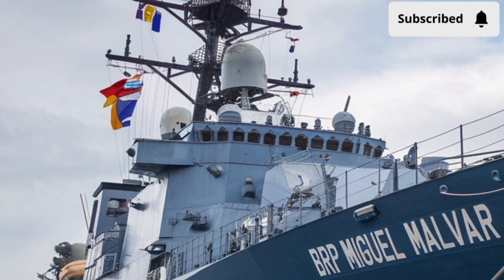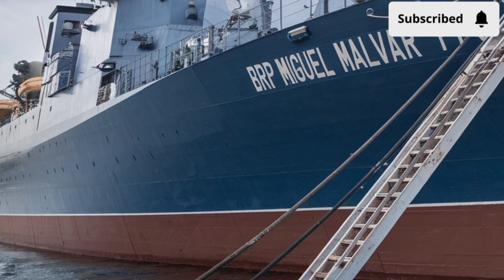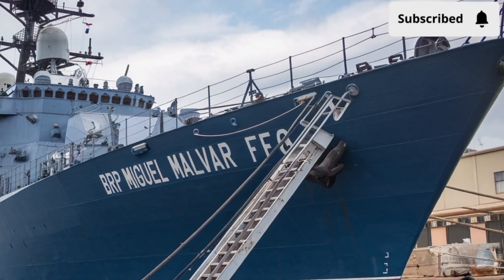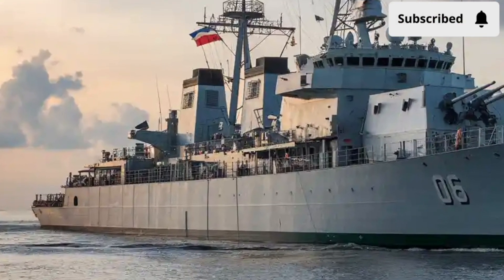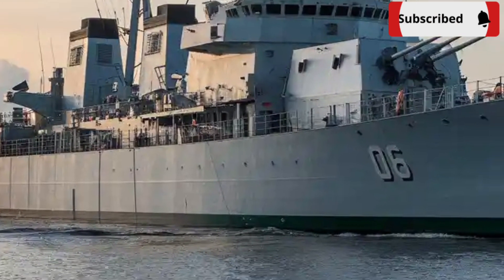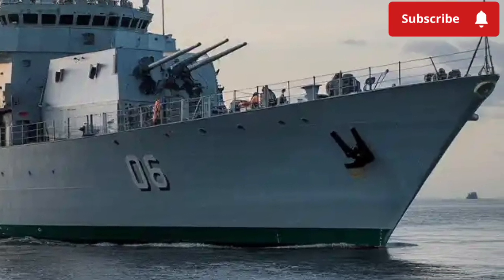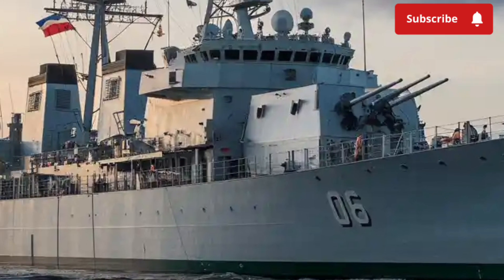Beyond the hardware, there's a deeper meaning behind the name. The BRP Miguel Malvar is named after one of the great heroes of the Philippine Revolution — a general who continued to fight even after many others had surrendered. Naming a ship after him isn't just ceremonial; it ties the vessel to a spirit of resilience, courage, and national pride. Every time it sails, it reminds the crew and the country of that legacy, turning steel and electronics into a representation of national identity and determination.